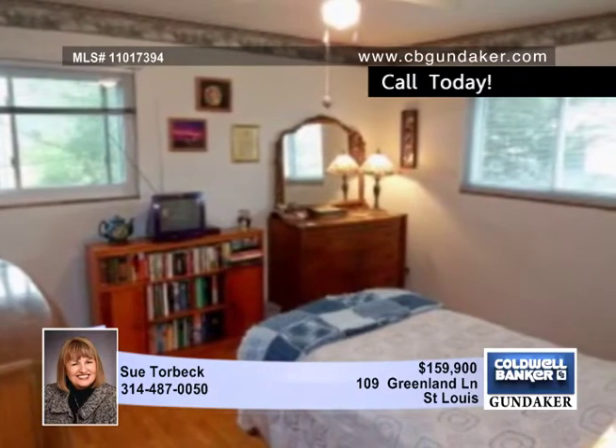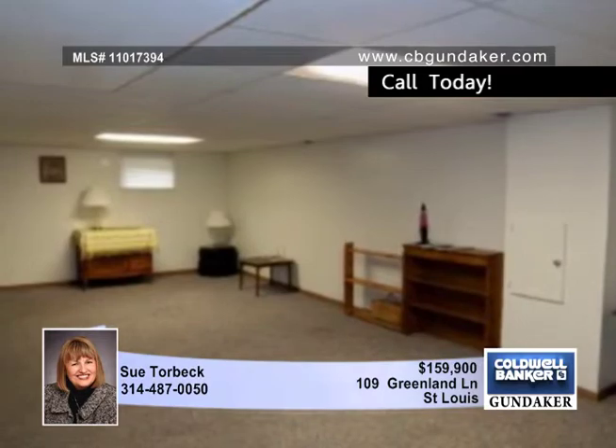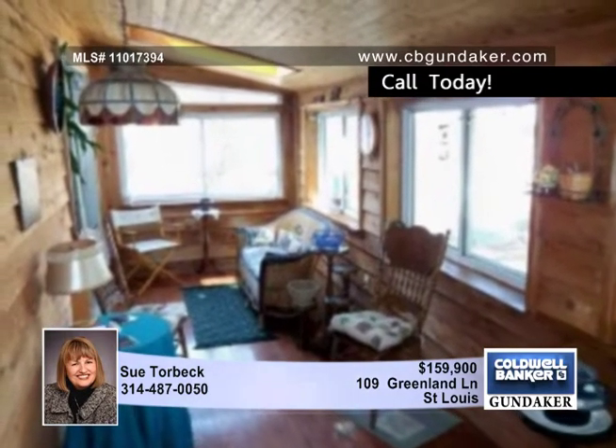The walkout lower level features a large rec room, a den or office with a closet, and a full bath. There are newer windows on the main level, and a newer roof was installed in the spring of 2010.